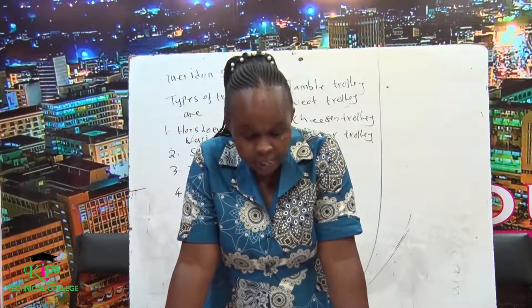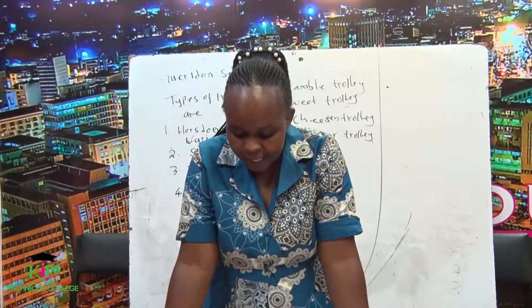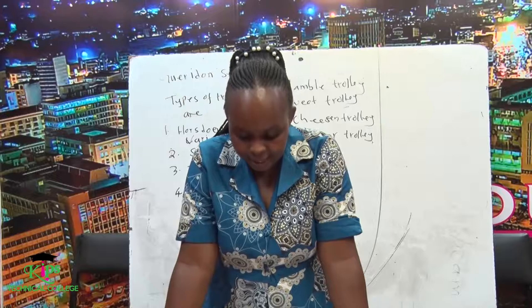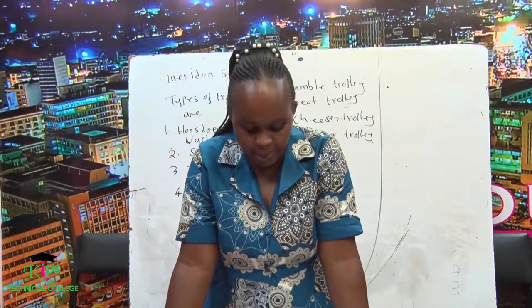Number two, salad trolleys. This contains plates and bowls, underplates, containers with prepared ingredients, salad dressings, and all seasonings that are required to prepare the salad. Salad dressing may either be prepared on the trolley in the presence of the guests or in the kitchen.